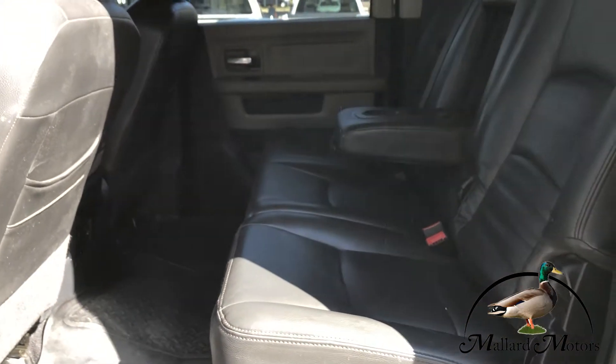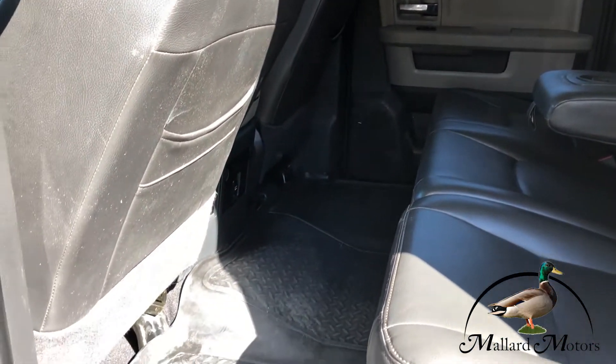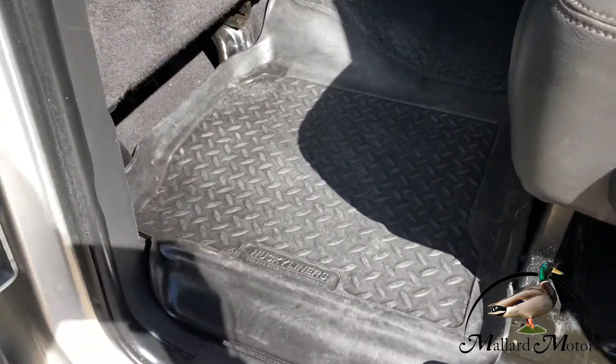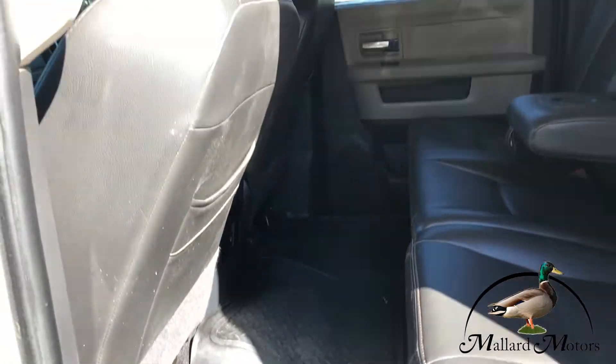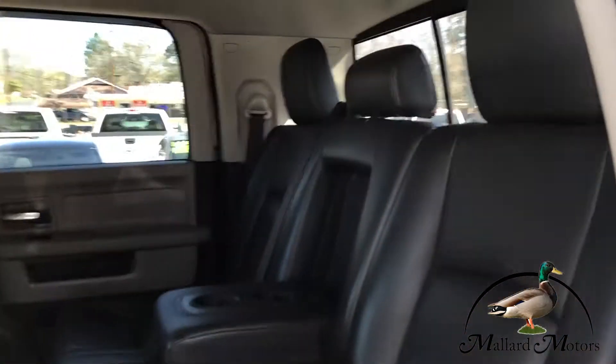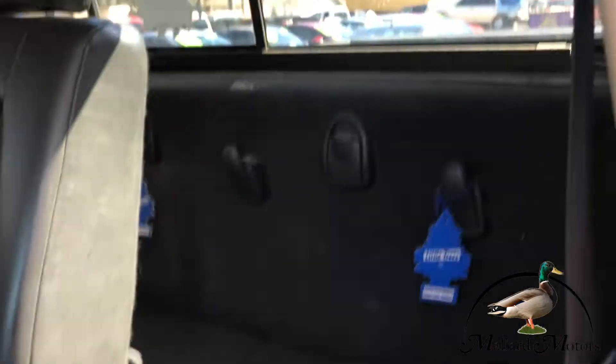Got black leather interior with tons of leg room. You got custom fit Husky liners in the front and the back. With the mega cab you've got some storage behind the back seat there.